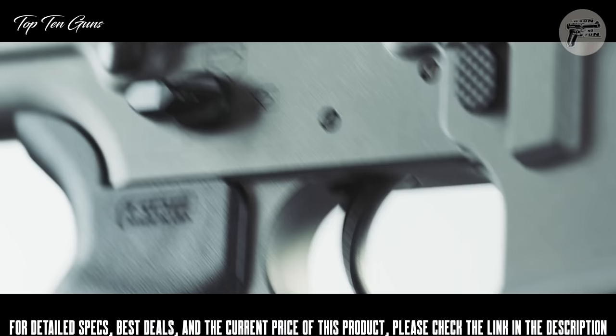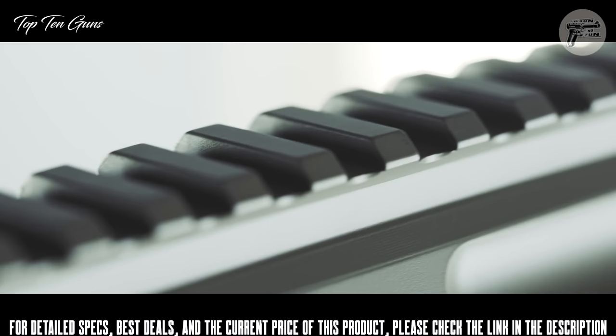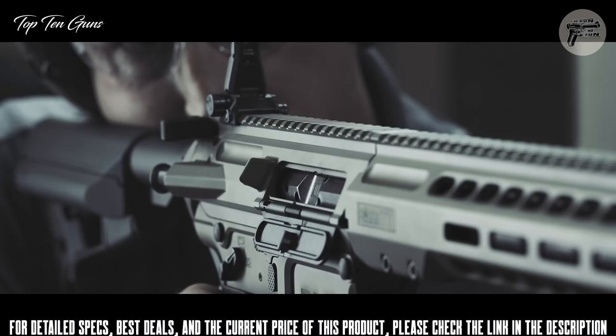The upper and lower receivers are machined from billet 7075 T6 aluminum and feature ambidextrous controls. The slimline free-float aluminum handguard utilizes M-LOK accessory mounting slots and a full-length Picatinny top rail for sights and electro-optics. Available in .308 Winchester and 6.5 Creedmoor, the REC-10 stands above all others on the hunt, at the range, or in the fight.